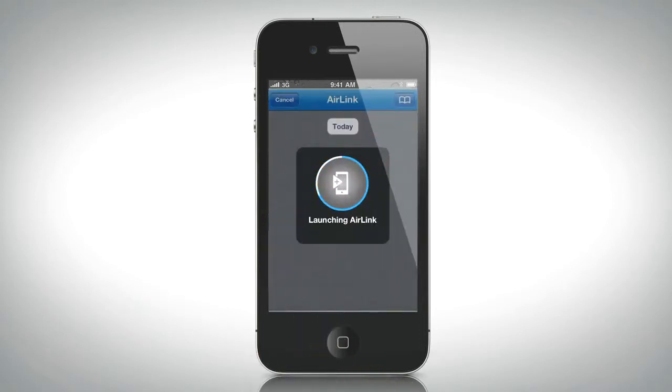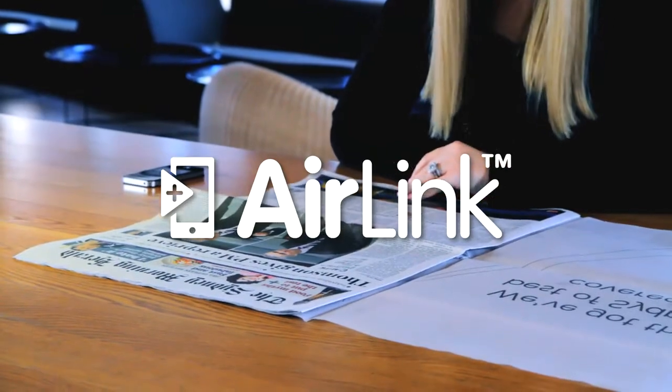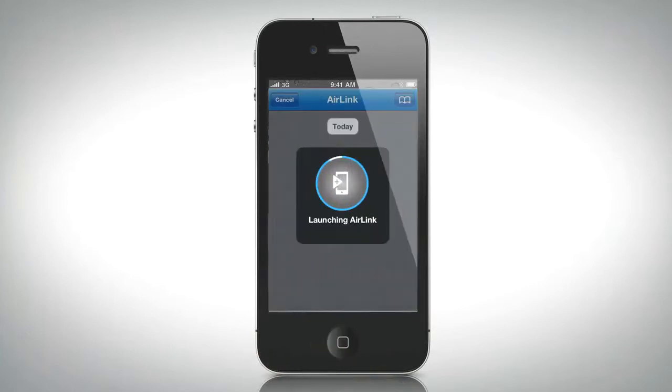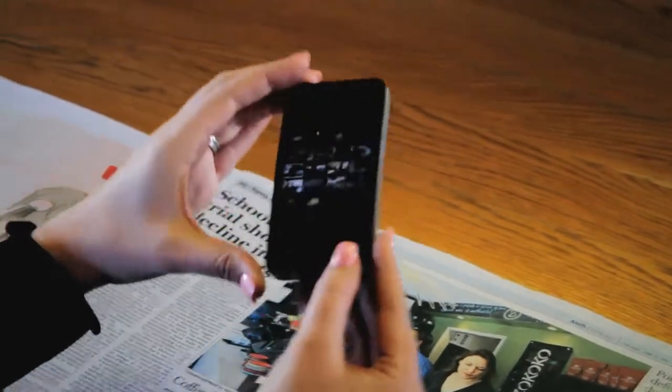There's no need for a separate app. When the Air Link logo appears near a story or in an advertisement, simply launch the app, then hit the Air Link logo located at the bottom of the screen to activate the iPhone camera. Hold the camera over the image and see the print page come to life.